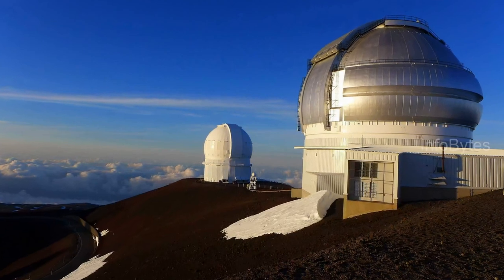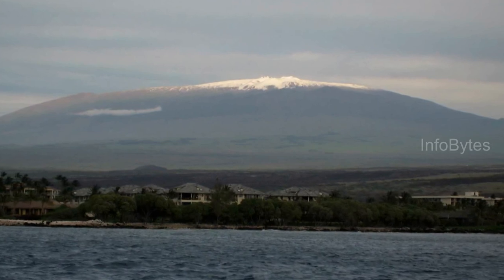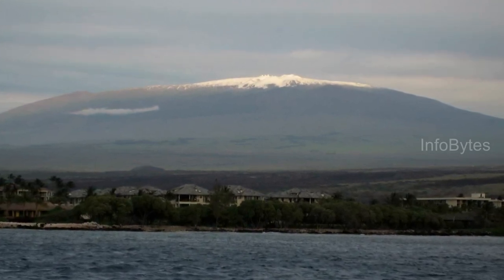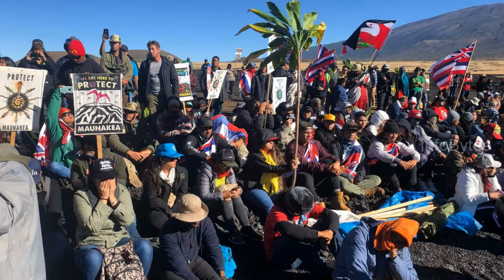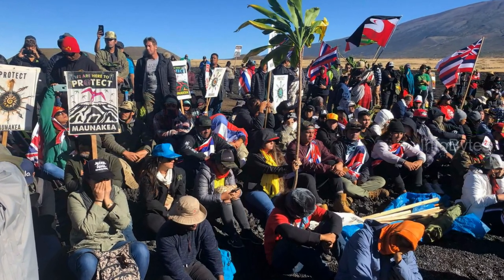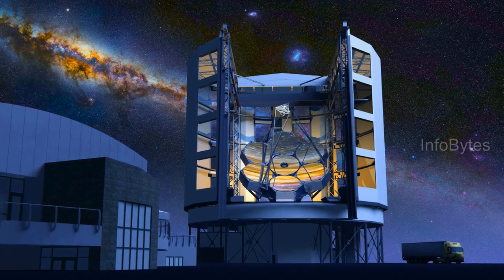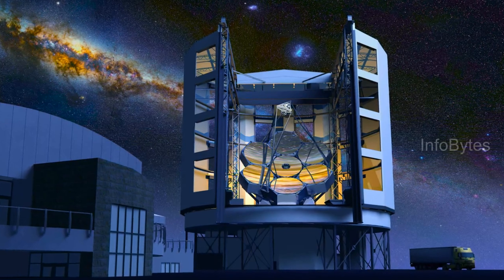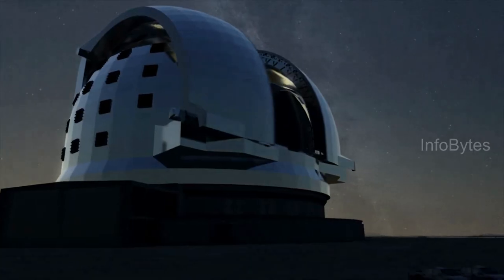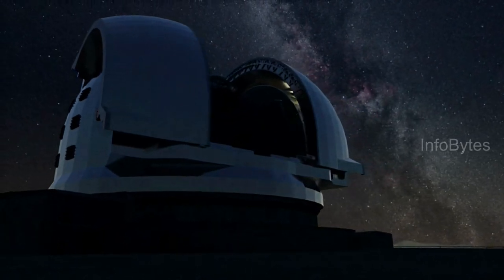The Thirty Meter Telescope became controversial due to its planned location on Mauna Kea on the island of Hawaii, the most sacred mountain in native Hawaiian culture. Several protests and demonstrations are still ongoing across the state of Hawaii. A few other extremely large telescopes under construction include the Giant Magellan Telescope with an aperture of 24.5 m diameter and the European Extremely Large Telescope with an aperture of 39 m diameter.